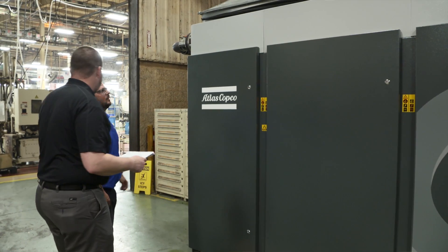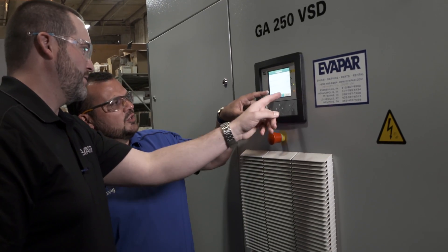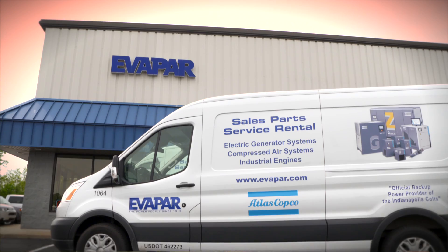It was a turnkey installation. It included a maintenance program — we're here quarterly for maintenance services and inspections.